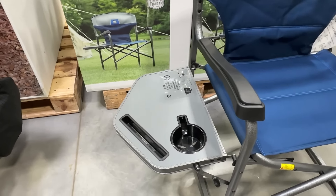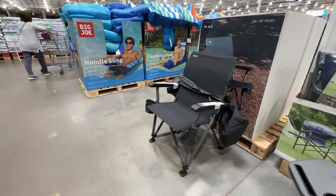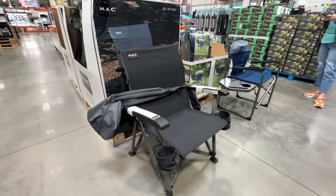The Timber Ridge chair has a wide seat, a 300-pound capacity, and a fold-out side table with a spot for a drink and for your phone. It's a Costco exclusive, but similar models from Timber Ridge sell for about $75 on Amazon. The Costco version is $49.99.